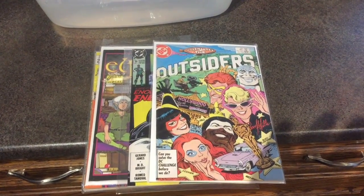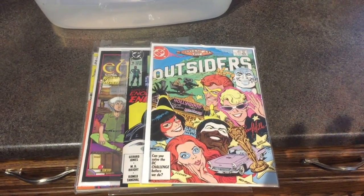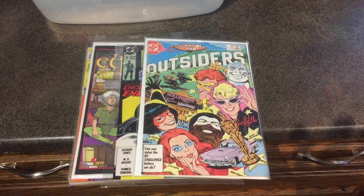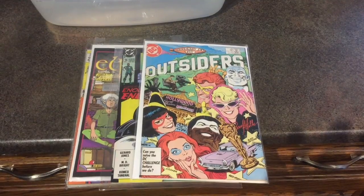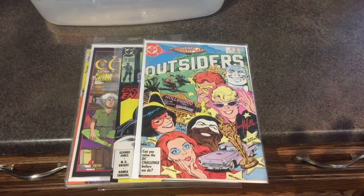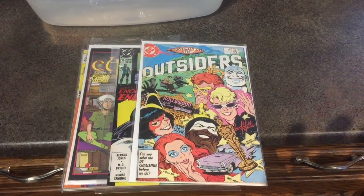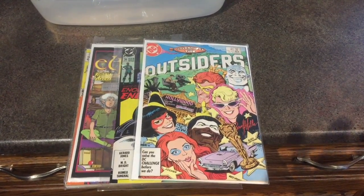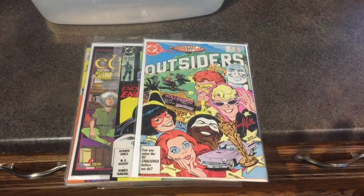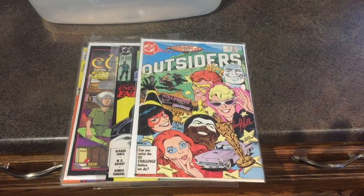Hey everyone, this is Dante D bringing you another video. Today I wanted to try a little science experiment. Recently I had to move all of my comic books down to the basement. I've put them all in some old filing cabinets we have, and a couple of questions popped into my head from moving them down there and doing some research about comics being stored in the basement. I know a couple of concerns.